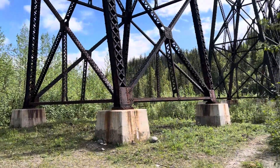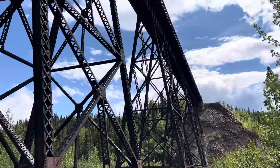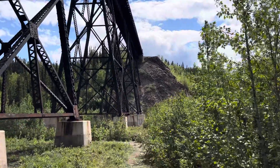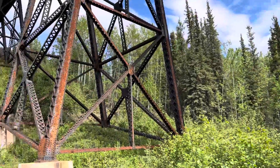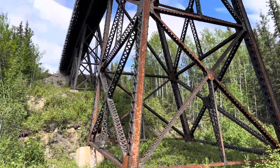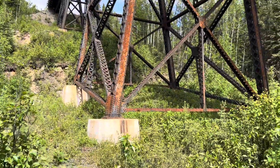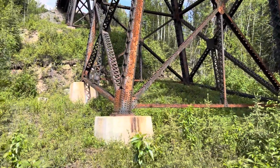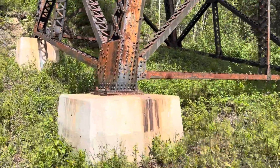This bridge is entirely riveted and not bolted. This whole trestle here, going over the little gully — a small river runs through it — all riveted. Let's get up close and personal and see what size rivets we're talking about.